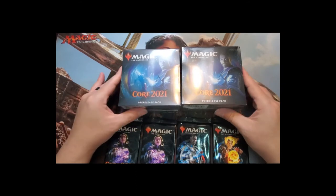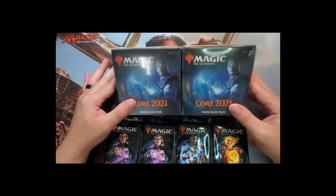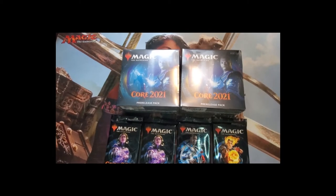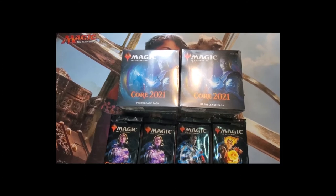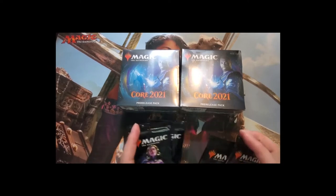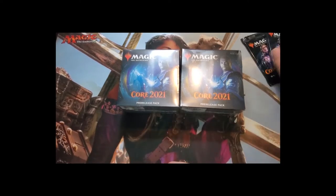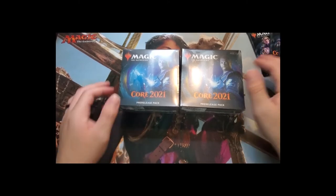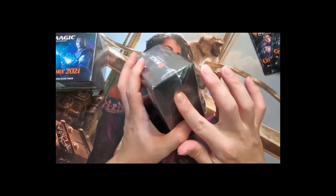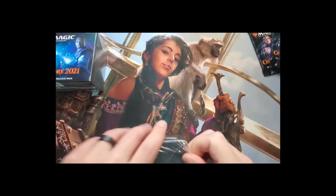Ugin is one of the cards we're trying to get here, alongside other mythics. The mythics have a lot of value in this set and we're hoping to pull them. We'll start with one of the boxes and leave the packs for last. Any redemption codes I find will be shown in the video for your MTG Arena account.